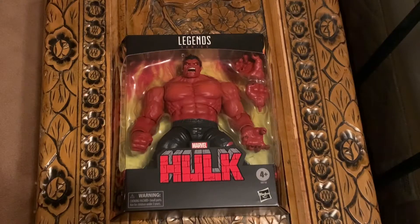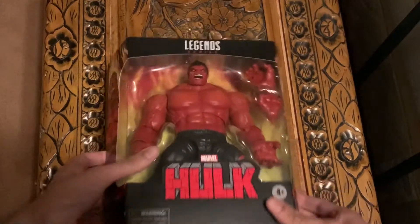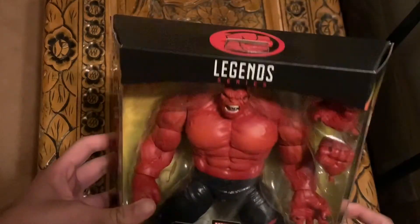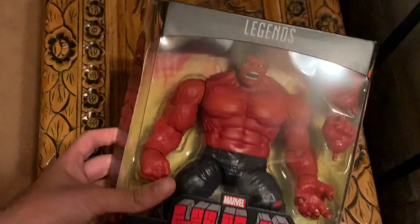This is my inbox review slash rant on Red Hulk. I'll open him up if this video gets some likes, but let's get to this review. This figure was extremely hard to get.